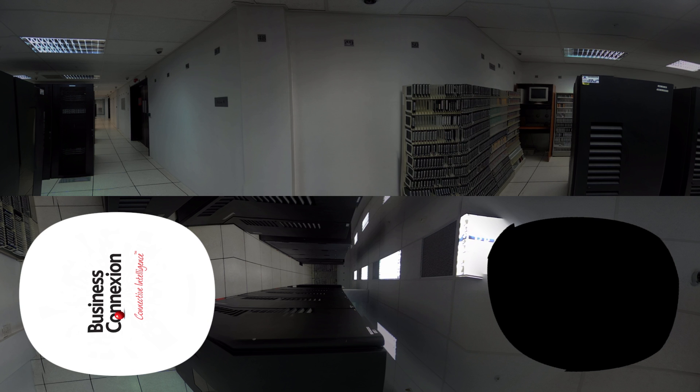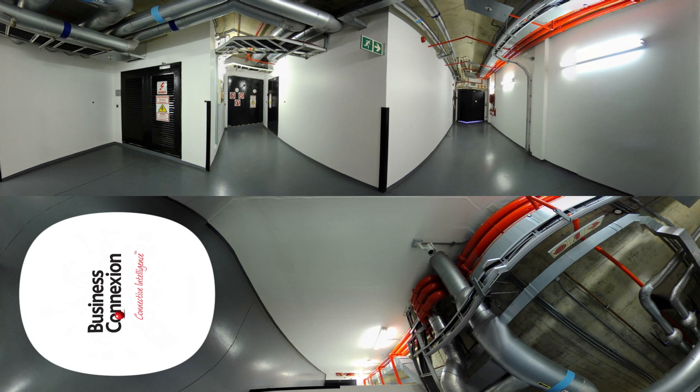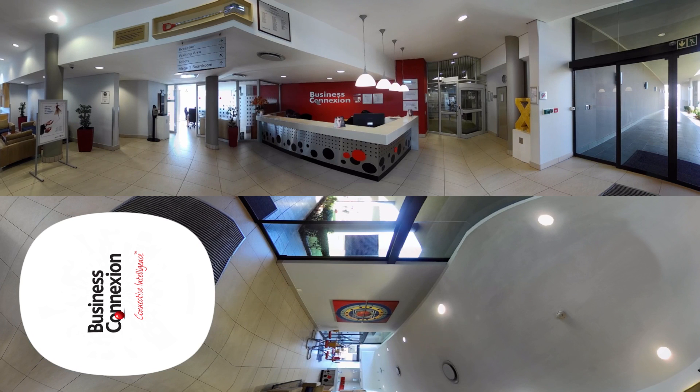The data center area is kept dust-free thanks to a positive airflow system. This system maintains a higher pressure inside the room and blows out air when the door is open, keeping the computer room free of dust. The data center area is protected by two Category 4 bank vault doors, which provide the highest level of ingress protection. The two doors cannot be opened at the same time, both for security reasons and to prevent dust from being sucked in between the doors and into the computer room. The data center area is kept free from any boxes or crates, and equipment is moved into the computer room on its own wheels or with a trolley. That concludes our visit to one of the most advanced, stable, and secure data centers on the African continent.